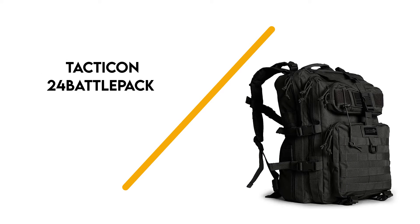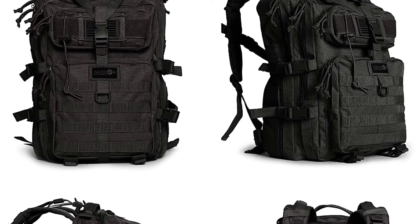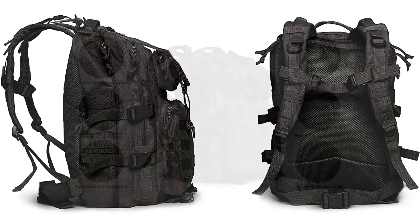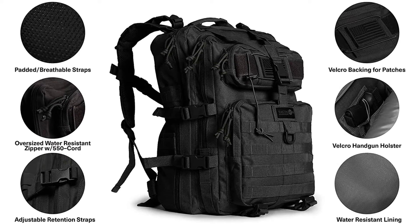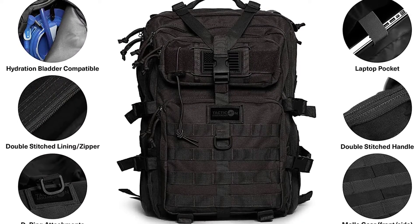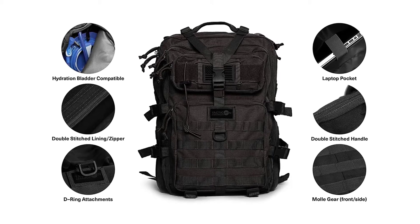Next up is the Tacticon 24 Battlepack Tactical Backpack. This tactical backpack is tougher, more durable, and more military ready than many of its competitors. It measures 10 x 13 x 19 inches and can carry gear for 1 to 3 days in its expandable 20 to 40 litres of storage space. It's collapsible with proprietary compression straps that allow you to shrink or expand the pack.